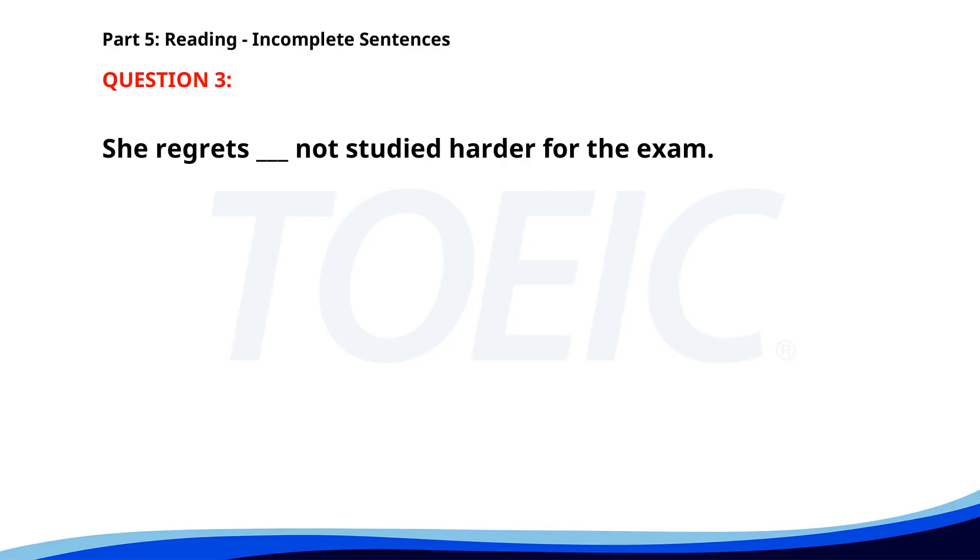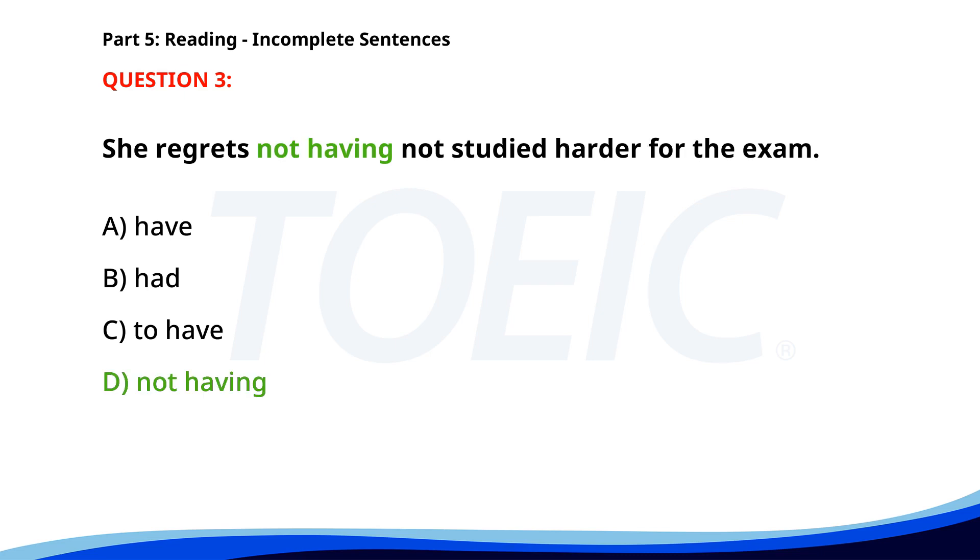Number three. She regrets ___ not studying harder for the exam. A. Have. B. Had. C. To have. D. Not having. The correct answer is D: Not having.